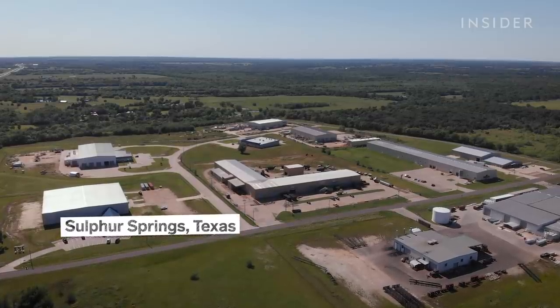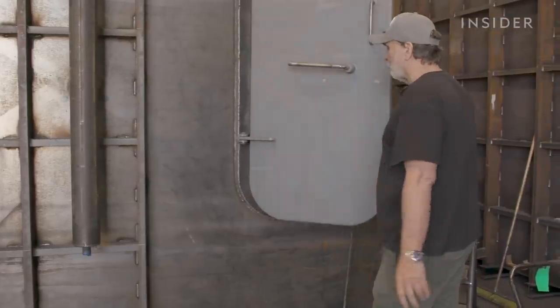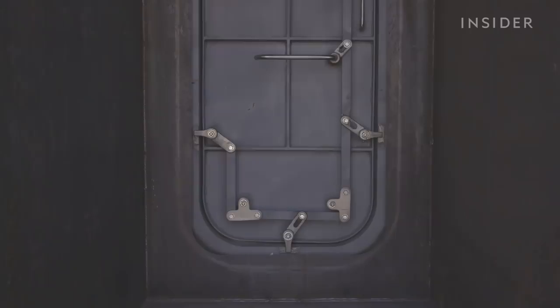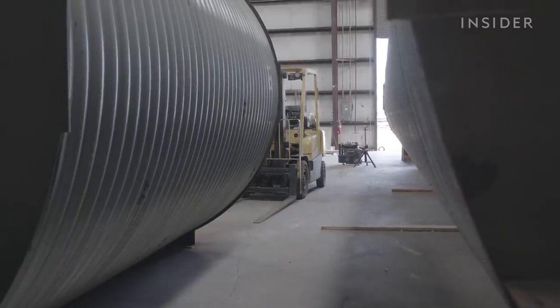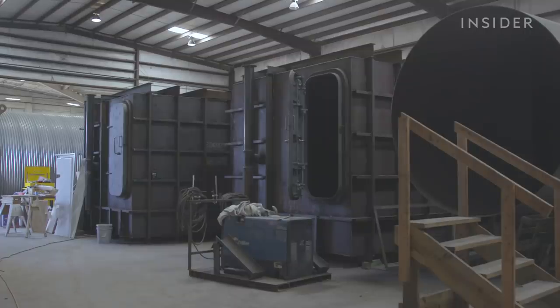He sells bunkers out of his 10-acre factory in Sulphur Springs, Texas. First and foremost, we want to make sure that the bunkers are airtight because, God forbid, any kind of airborne plague or smoke, chemical warfare, biological warfare, whatever. Ron says he builds about 24 bunkers a year that are the size of homes, as well as hundreds of smaller storm shelters.